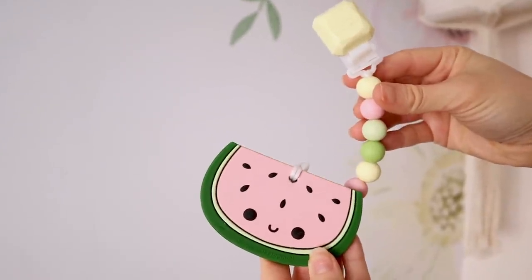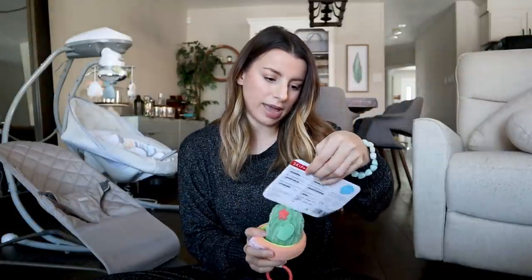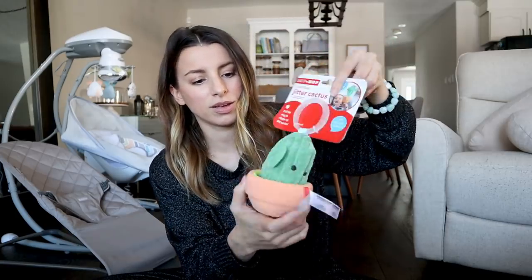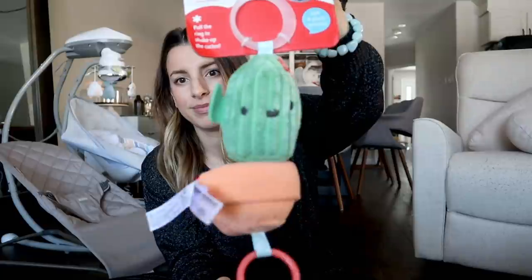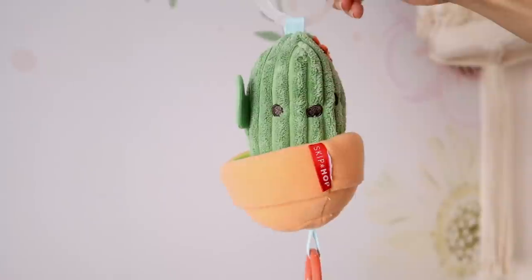We also got some little things like the silicone teether from Lollipop — they're such a cute brand, I really love everything they carry. And then we got this little cactus toy from Skip Hop, a little jitter cactus for the stroller. You can also put it on a play gym so they can pull it. It's really fun.